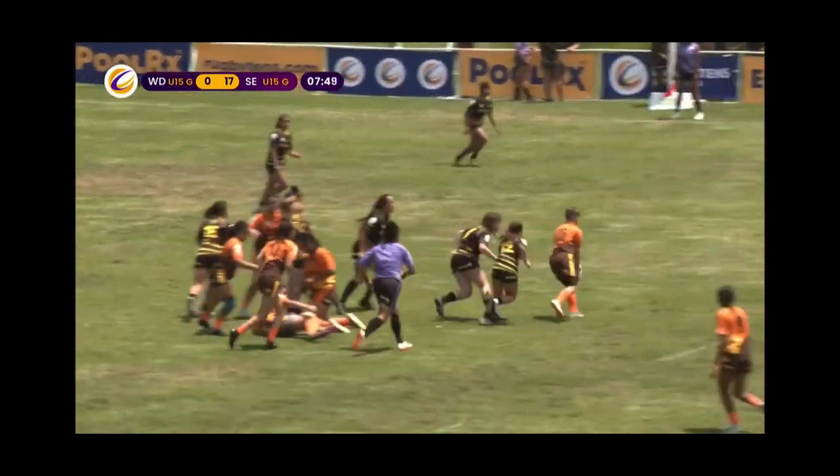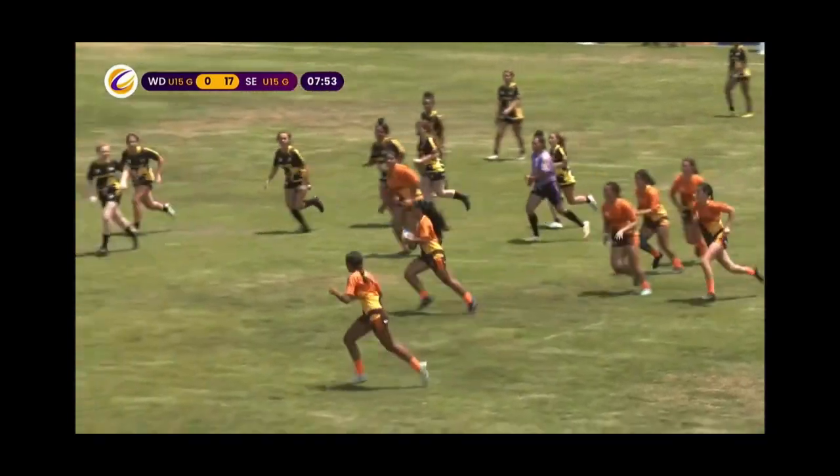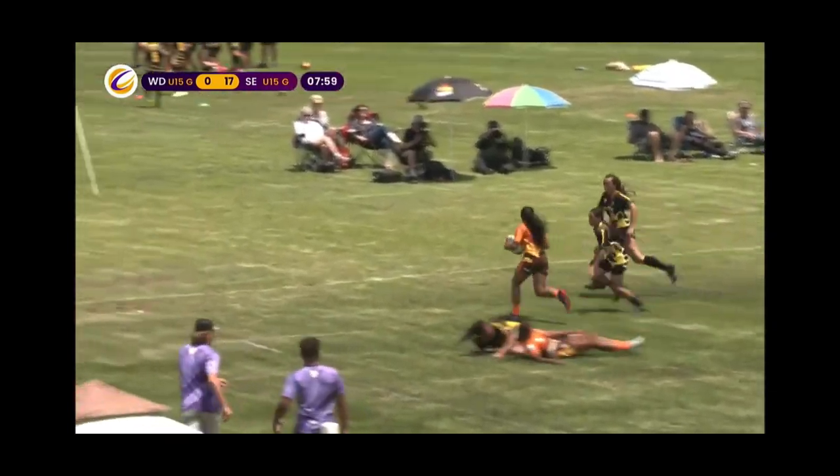Our nine gets the ball out. Scrappy little move. Come back. Two on one — and the offload to follow.